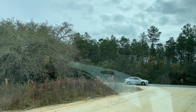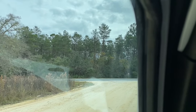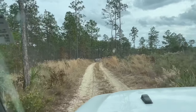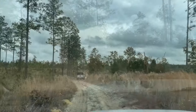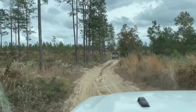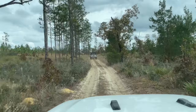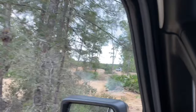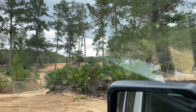It looks like we're about to hit pavement. Kevin's up here trying to decide which direction we need to go. We stayed on that paved road for about two and a half miles and now we are on Forest Road 58. It is a little sandy through here.